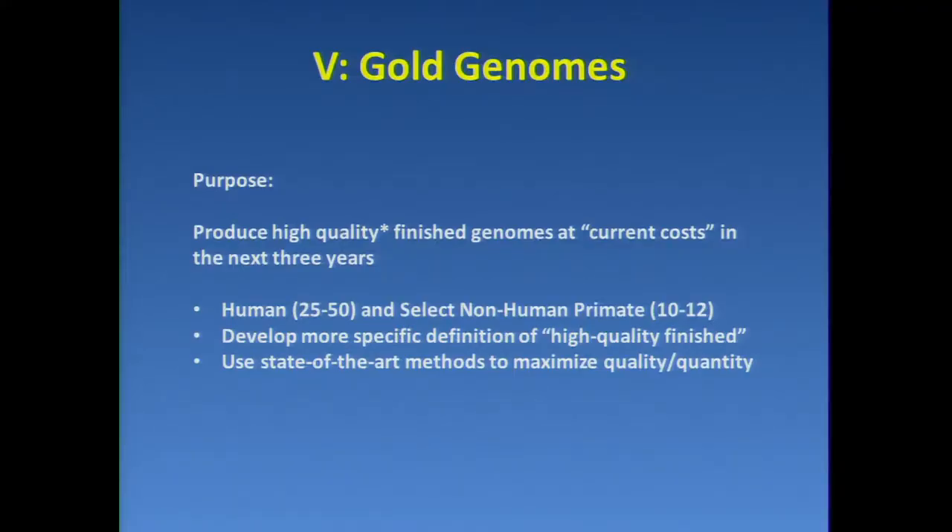The purpose is to produce high-quality finished genomes at approximately current costs in the next three years — about 25 to 50 human and select nonhuman primate genomes. We would expect grantees over time to develop more specific definitions of what a high-quality finished genome is, and to use state-of-the-art methods to maximize quantity and quality. When NHGRI says 'state-of-the-art methods,' we mean we want them to push the state-of-the-art without actually becoming long-term technology development centers.